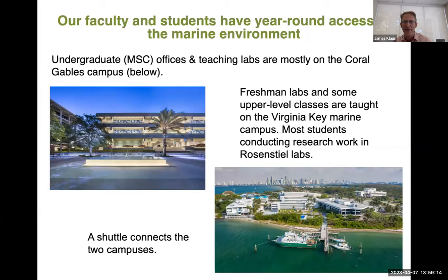Our undergraduate program is housed on the main campus of the University of Miami in Coral Gables. We make an effort from the first year to get students integrated with the marine campus — all freshman marine science labs are taught out at the marine school. There's a shuttle that transports students back and forth from the main campus to the marine campus.